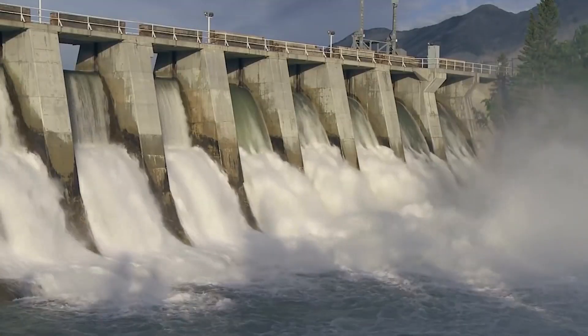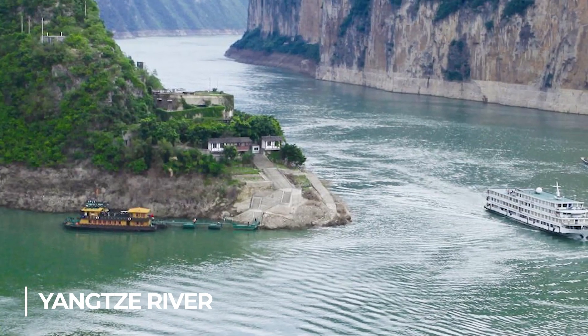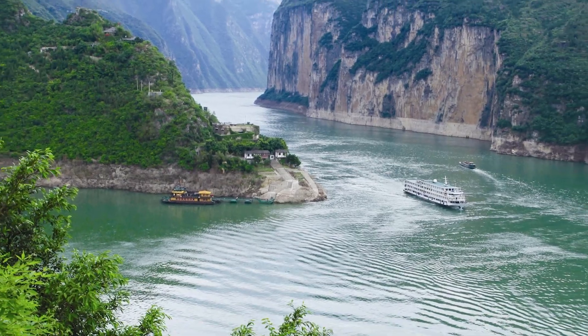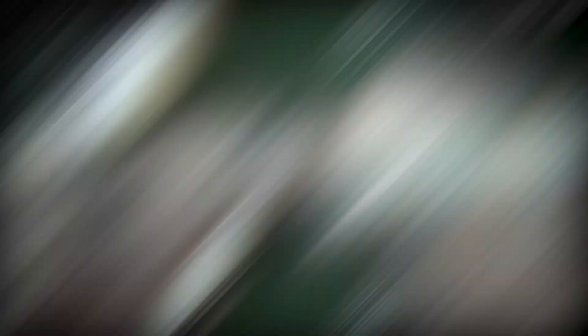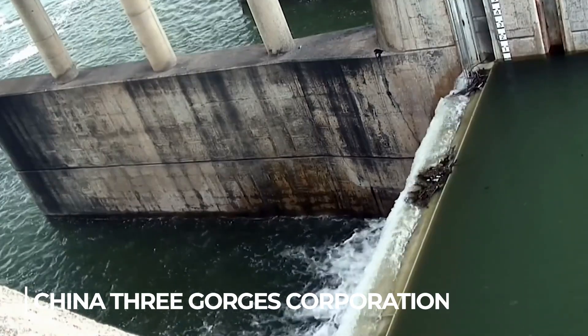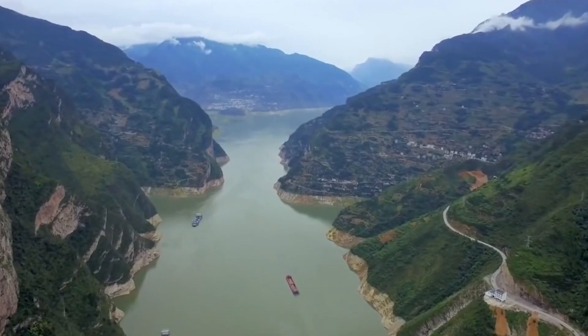The Three Gorges Dam, a hydroelectric gravity dam, spans the Yangtze River in the town of San Duping in the province of Hubei in central China. It is situated in Yichang's Yilin district. The project's legal entity, the China Three Gorges Corporation (CTGPC), is responsible for directing the planning, administration, and financial aspects of the project.